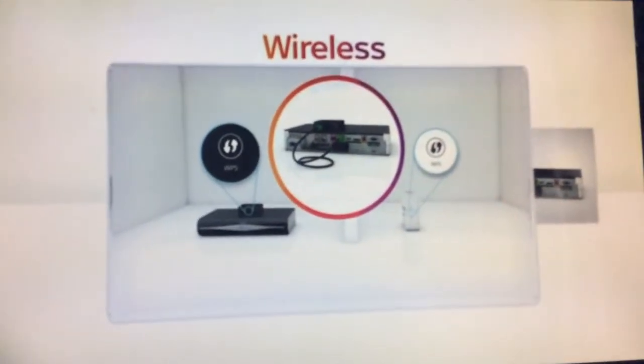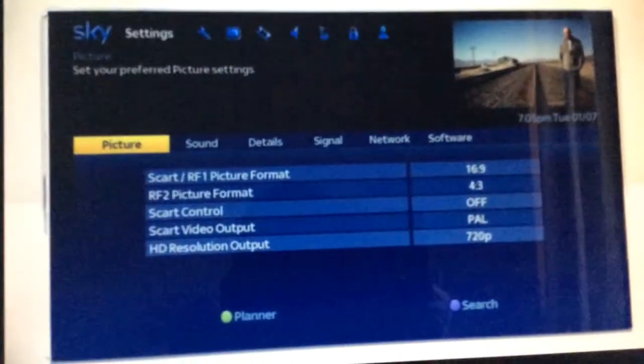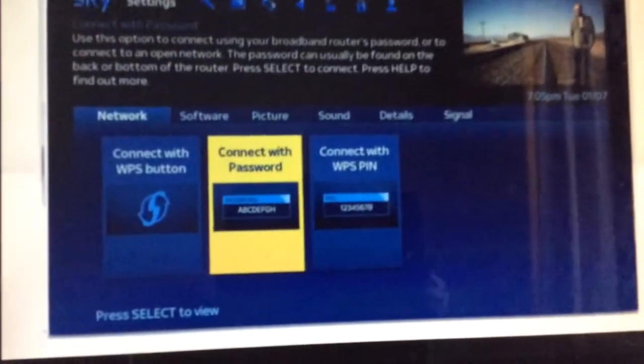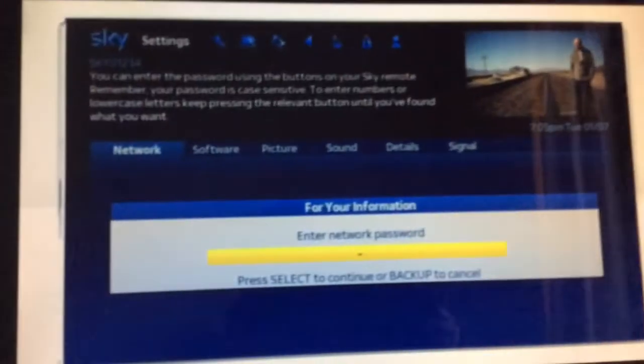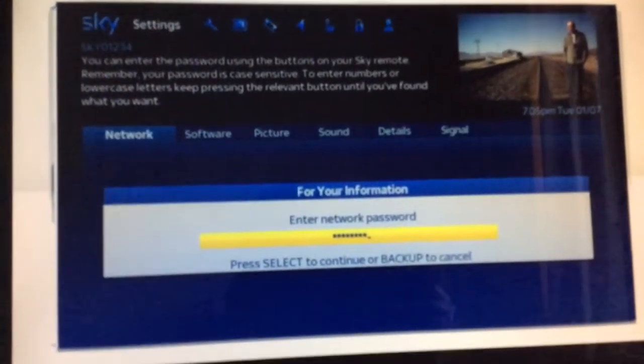Then follow the prompted on-screen instructions. If you don't see the instructions, go to Settings, then to Navigate, and select Connect with Password. When you've found your network, enter your password using your Sky remote, remembering it's case-sensitive. If it's worked, then this message should pop up.